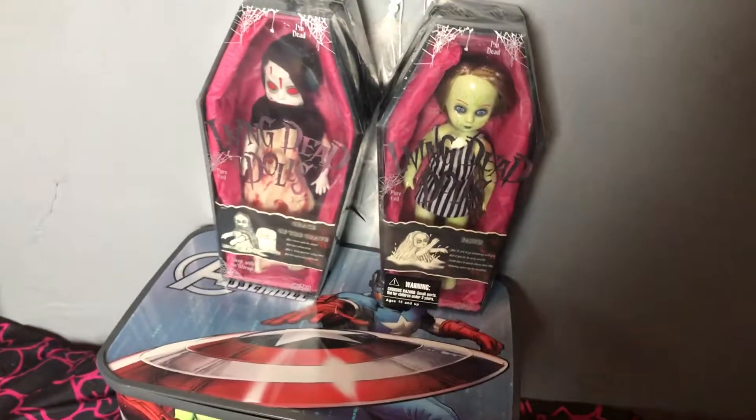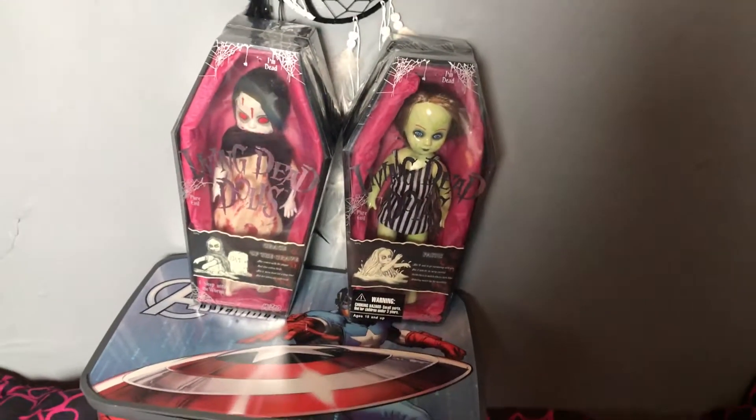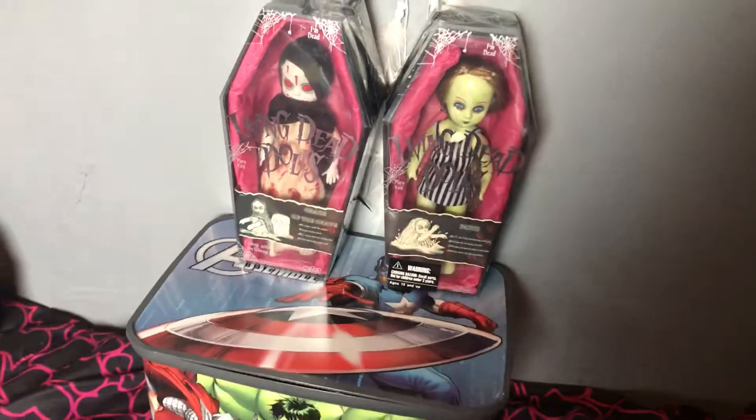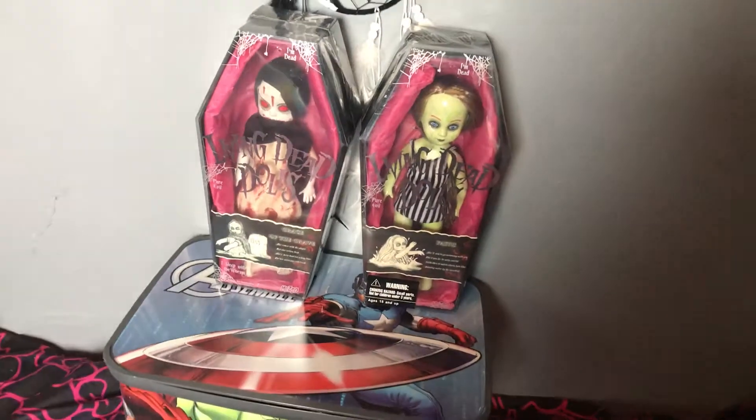And then these cool Living Dead Dolls — I mean, who can pass these up? Well, a million people probably can, but I'm still a hoarder. My channel is called Once Upon a Hoarder and I'm probably going to lose two subscribers for making this video, because every time I make a video about stuff I bring in, I lose subscribers.